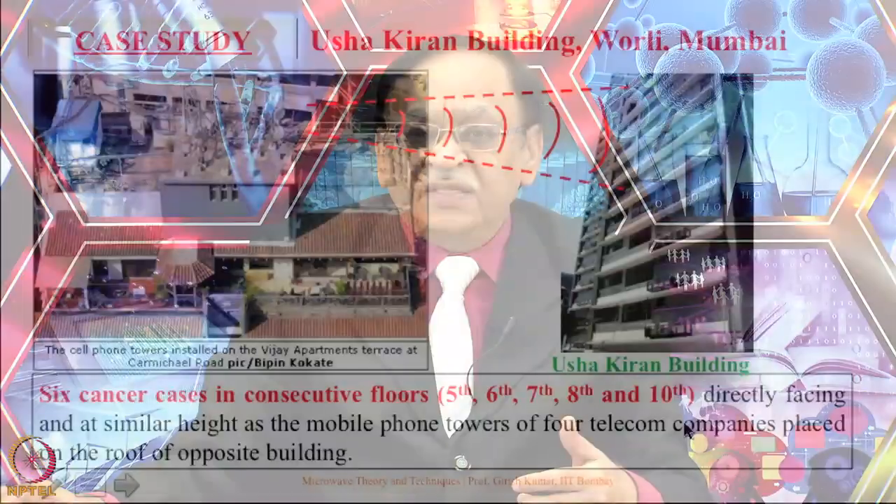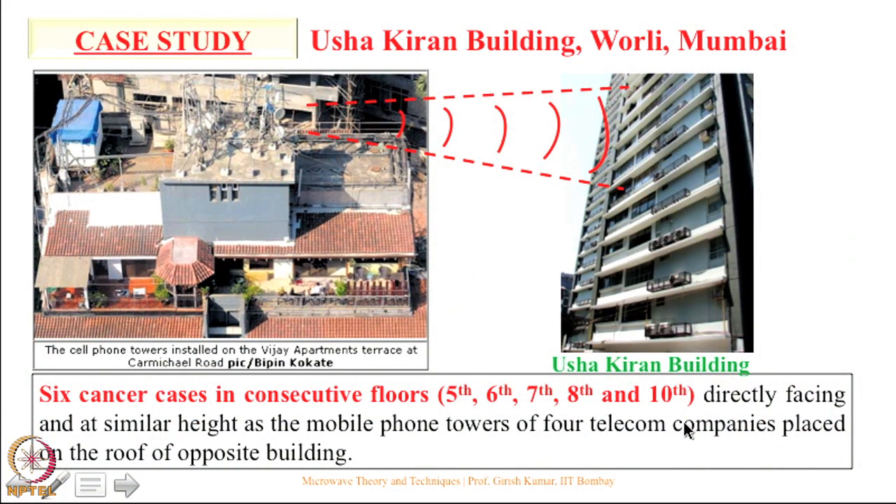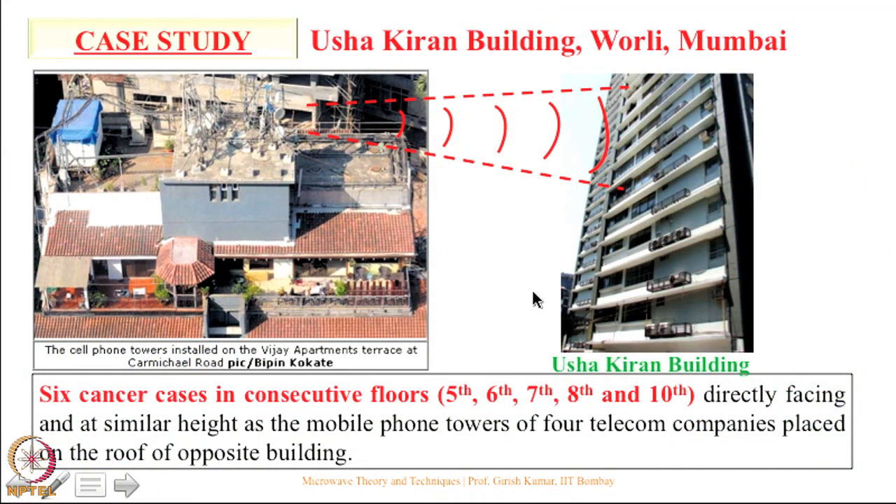While these people were fighting with the cellular operator trying to convince them to remove the tower, those 4 cancer cases actually became 6 cancer cases. These were on almost consecutive floors, essentially within the leading and trailing edge of the main beam. After several years of battle they were finally able to get the towers removed.